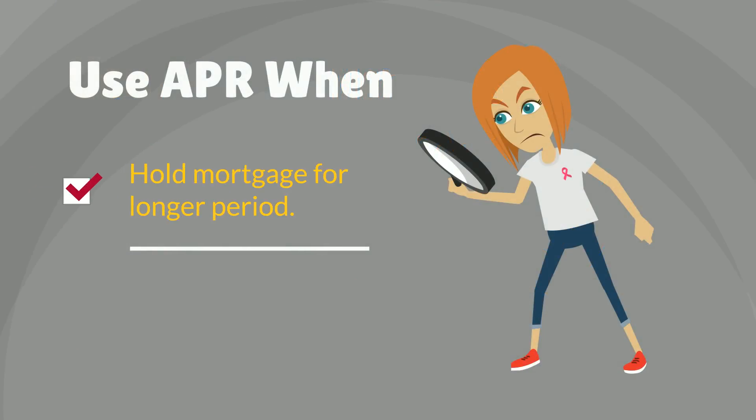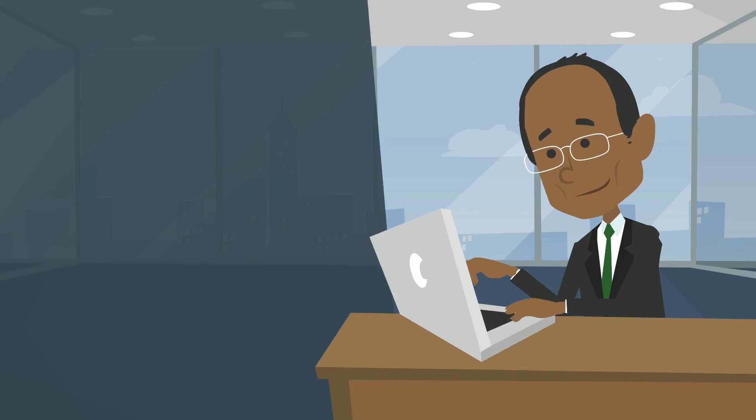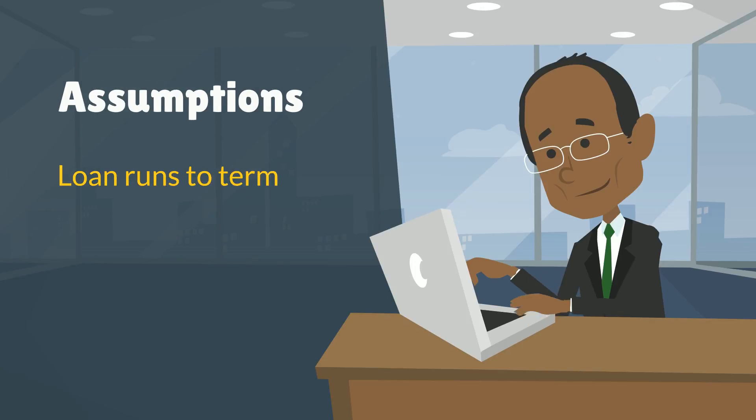The APR is useful if you expect to hold your mortgage a long time or are shopping for an adjustable rate mortgage. When a lender calculates an APR, it assumes that the loan will run to term. So, if you plan to hold your mortgage for at least seven years, the APR can be helpful.